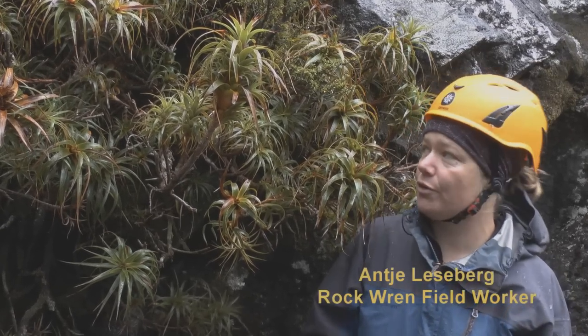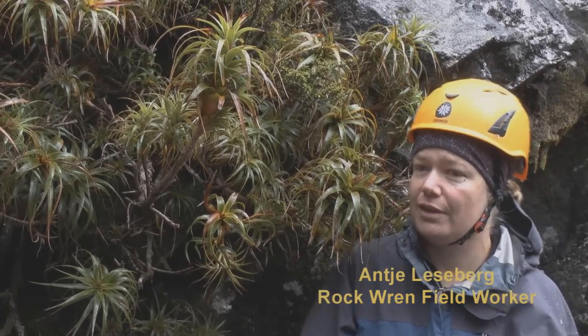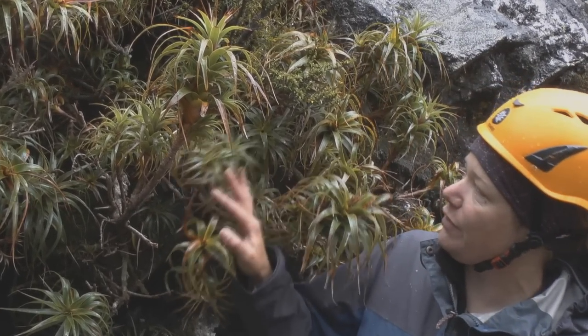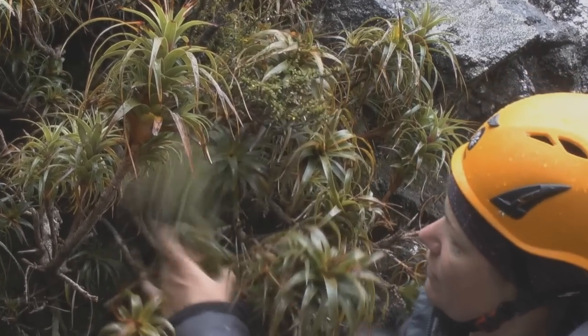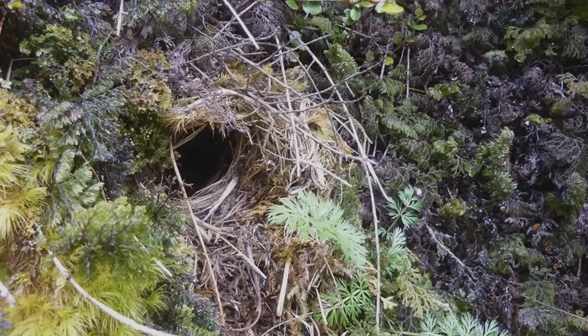I'm standing next to a rock wren nest in the Homer cirque. The nest is in this dracophyllum bush and it's quite deep in the middle — the entrance is here in the middle. Unfortunately it's one of the nests that has failed in this area.